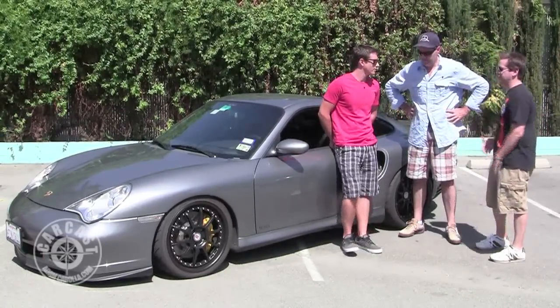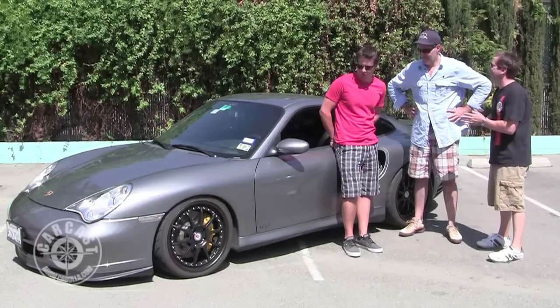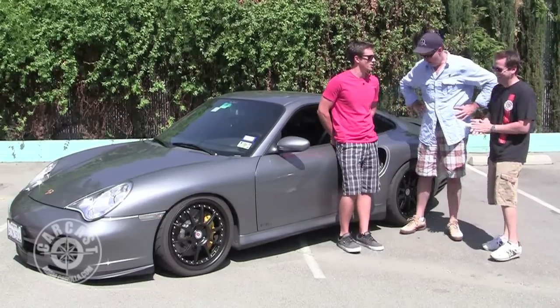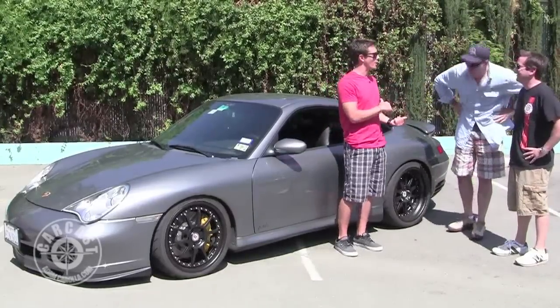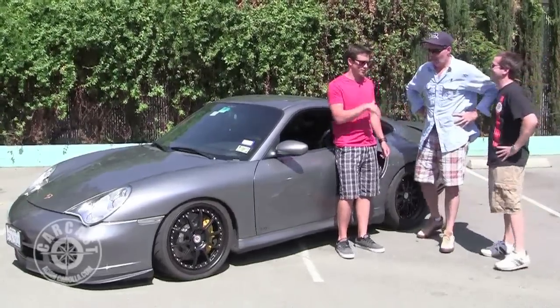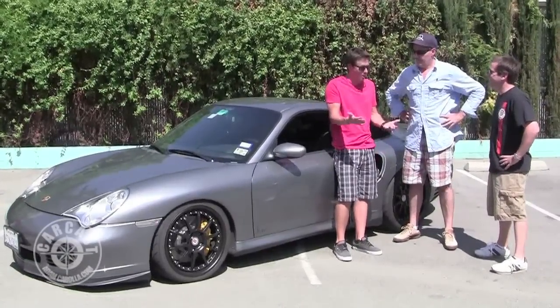These are still Porsches, so when you say a guy put $200,000 into it, the brakes alone were $26,000. But it's almost more valuable if you take all that stuff off and part it out. It really matters how these things were driven.